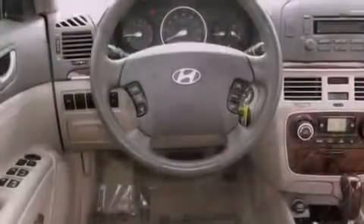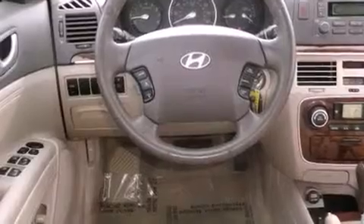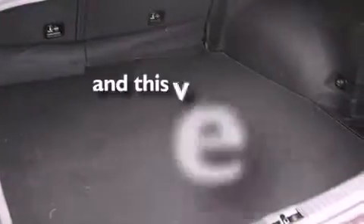A security system, front fog lights, disc brakes with an anti-lock braking system, heated side view mirrors, and this vehicle has fewer than 57,000 miles on the odometer.